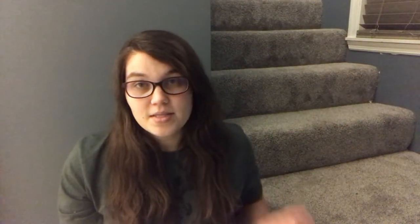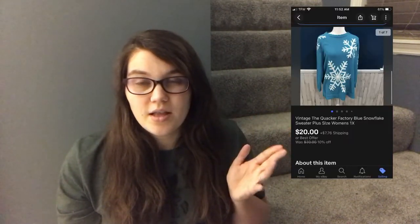Next on eBay, I was so happy to see this go — a vintage Quacker Factory ugly winter sweater with snowflakes, in a size 1X. It had so much interest but nobody ever wanted to make an offer and I kept sending offers. I think it had been listed two years; I bought it on Facebook in a thrifting group as part of a bundle. Someone finally sent me an offer of $20 plus shipping. I had $3 into it and made a profit of $13.45 — not great but still a profit.